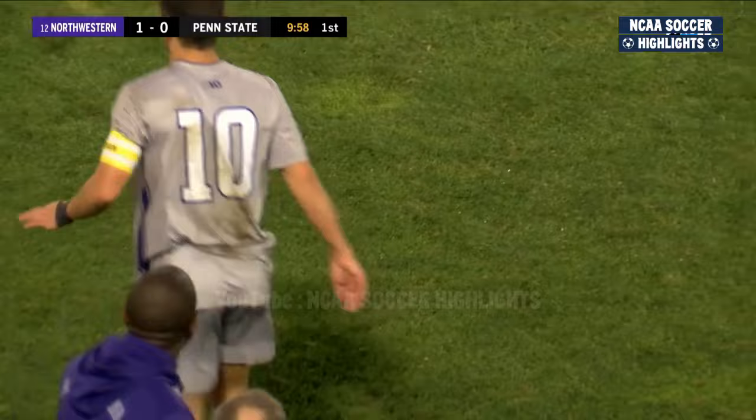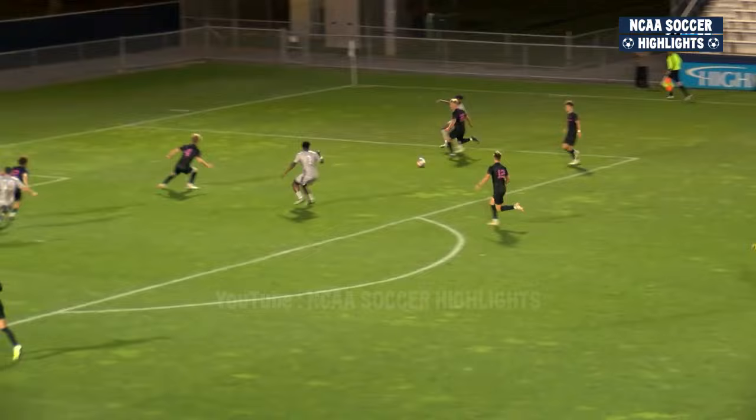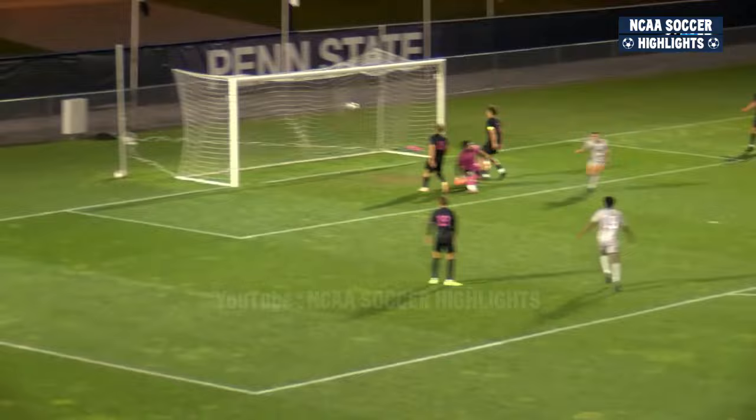Weiss walking towards the bench, getting some instructions from Coach Russell Payne. We're going to replay one more time. It's a good cross — it was a little awkward because Weiss was so close to the goal, but Aladesu keeps him onside, and like you mentioned, he was down.